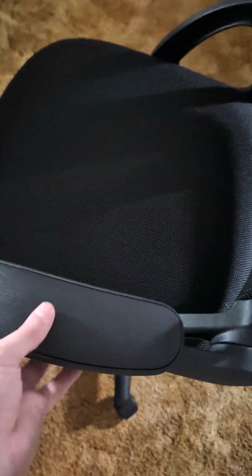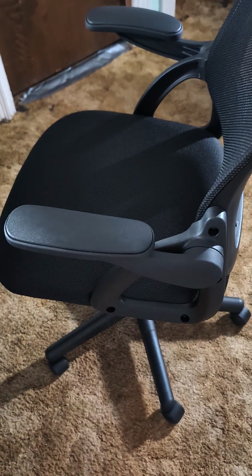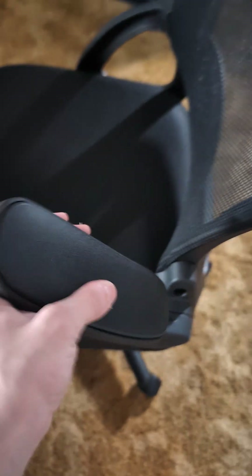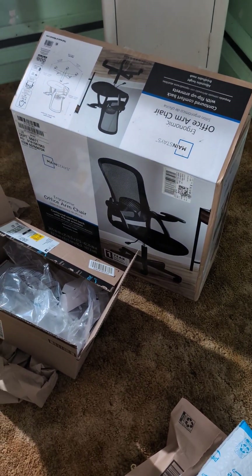The nice thing about this chair is the handles — the armrests — can actually go up. So if I want to push it further under the table or closer to the table, I can put these arms up and it can be pushed under the table or at least further closer to the table. And as you guys can see over there, that's the packaging — I still got to get rid of that. I'm going to probably get rid of that today.